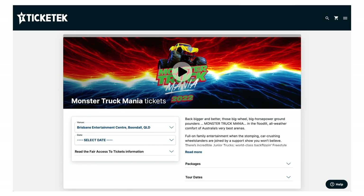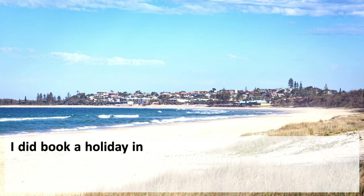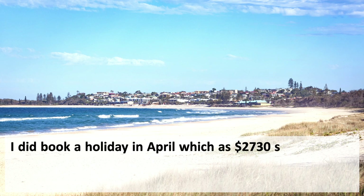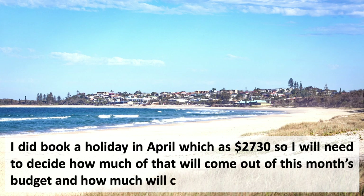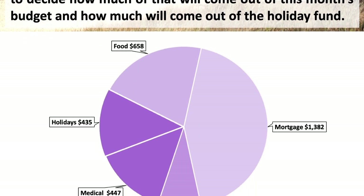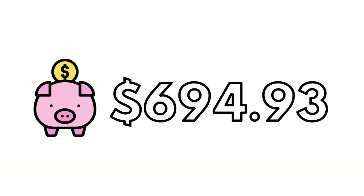After knowing we still had $1,800 left for the month, I went ahead and booked some tickets to a monster truck show for my son — I didn't want to miss out. I also booked a holiday in April for $2,730, so we'll need to decide how much of that comes out of this month's budget and how much from the holiday fund. I also checked in on food spending, which was going okay. At the end of the month, after inputting all our spending, we had $694.93 left.